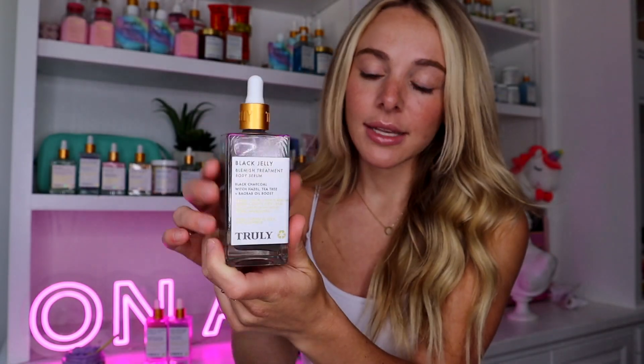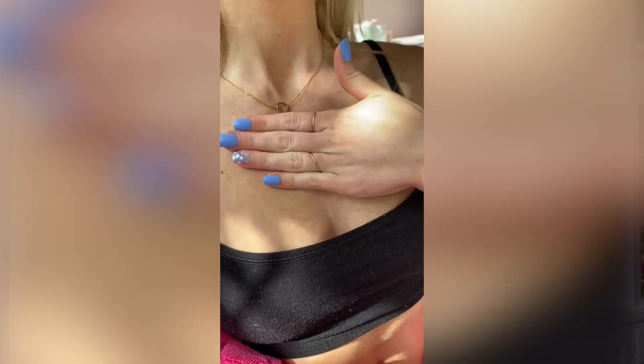This is one of my favorite products. I do get a lot of chest breakouts when I work out and also because my hair sometimes lays there, so I like to apply it on my chest once or twice a day. You can use this on your back, your boots — really anywhere you're experiencing body acne. It contains black charcoal, witch hazel, and tea tree, all of which really help tackle acne, clear up your skin, and remove bacteria. If you want to use the Also Your Boobies serum in conjunction with the Black Jelly, I recommend using the Black Jelly first.